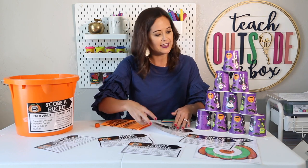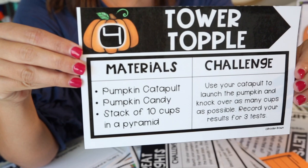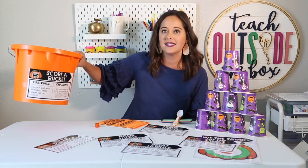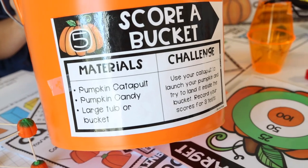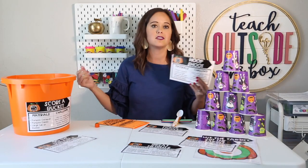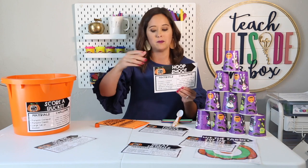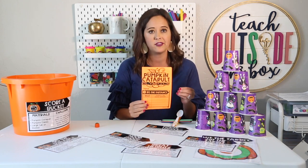The fourth challenge is called Tower Topple — they make a cup stack tower and launch directly at it to see how many cups fall over. The fifth challenge is Score a Bucket — put a bucket against a wall, students launch and try to land it inside. The sixth one is called Hoop Shoot — you get a hula hoop or make a wooden hoop, one student holds the hoop and the other tries to launch through the middle. All measurements are recorded inside their booklet.